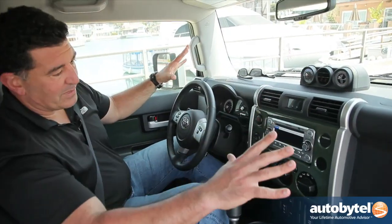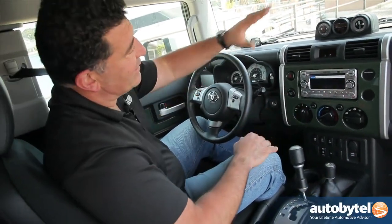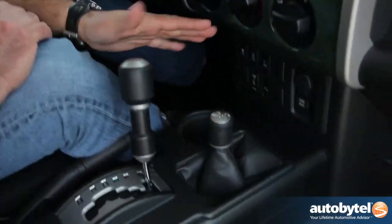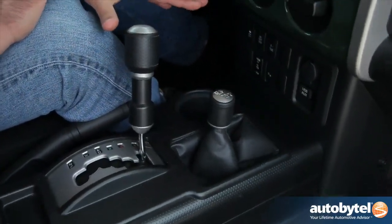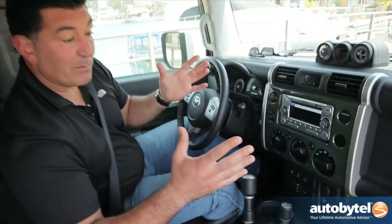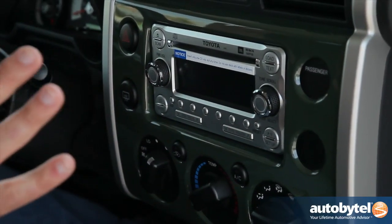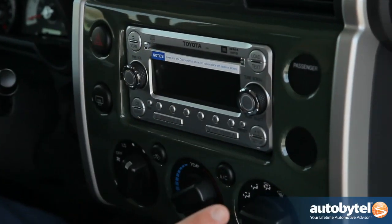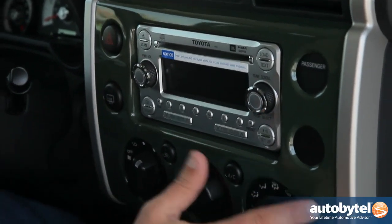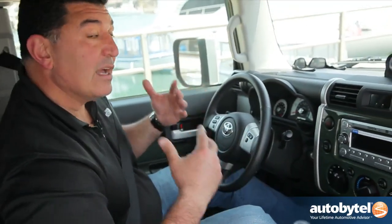You've got a lot of instrumentation here, all designed to make this a capable off-road vehicle — compass, angle of approach, and a very sophisticated four-wheel drive system, the same one found in the Toyota Land Cruiser, one of the most capable vehicles on the planet. Even the way Toyota mounted this high-tech stereo into the center console makes it feel like a military vehicle. I love this military green color — it just makes me feel like I could go anywhere, do anything.